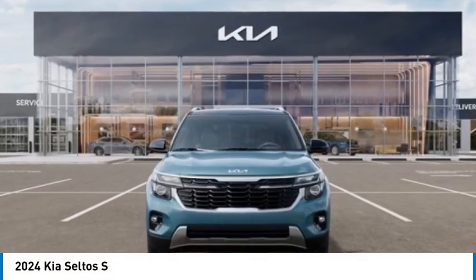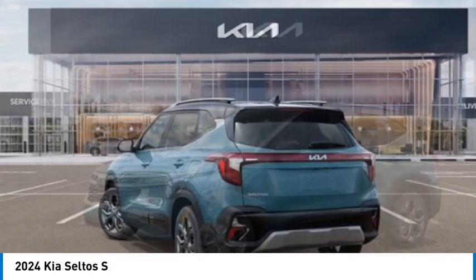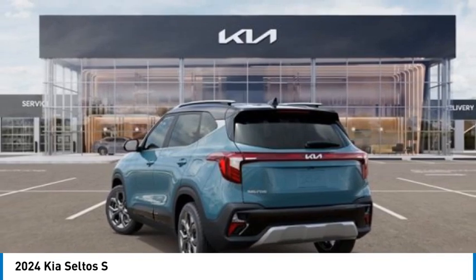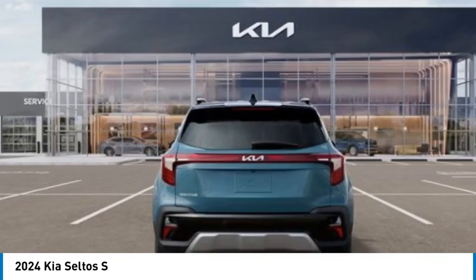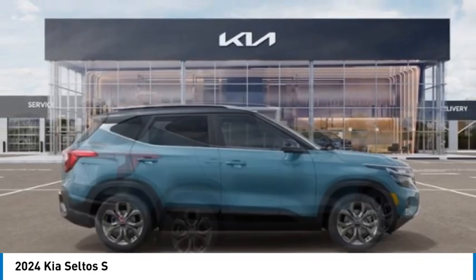Take a ride in the 2024 Seltos. The Kia Seltos is sure to stand out with its appealing front end. The Seltos offers a robust number of interior features and a large amount of space for a small SUV.